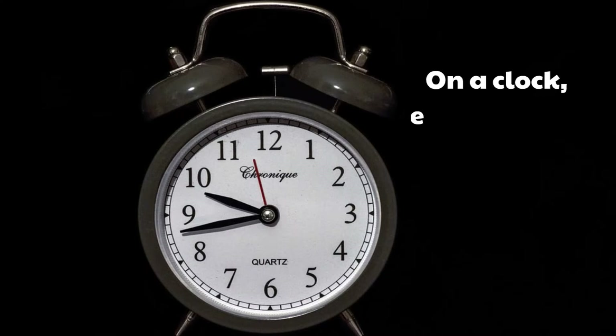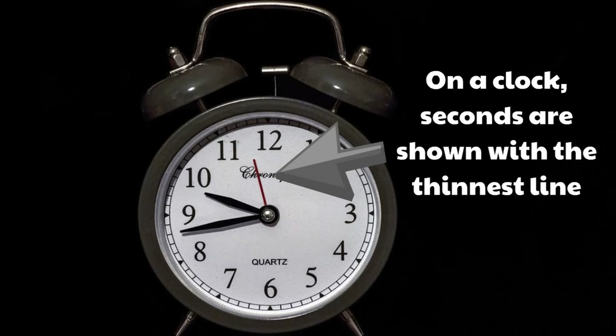On a clock, seconds are shown with the thinnest line. It's also the line that moves the fastest because seconds are the shortest period of time.